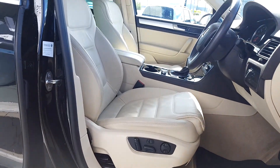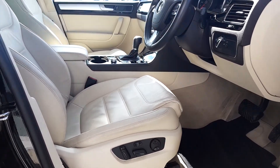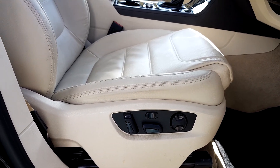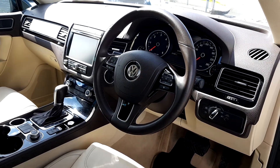Interior: you have cream leather interior and cream carpet. Driver side and passenger side are both electric seats. Automatic headlights. You have a heated leather multi-function steering wheel.